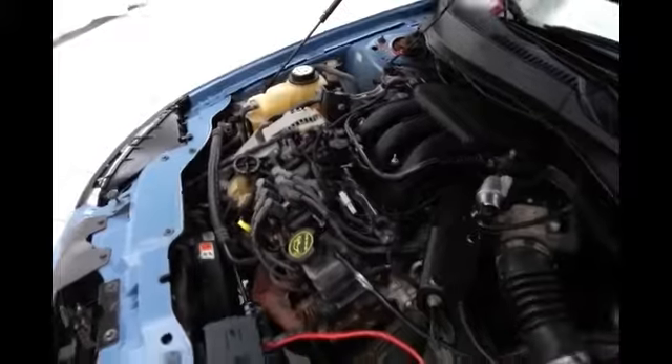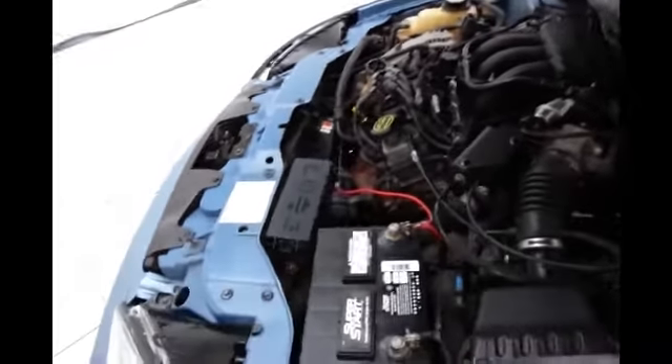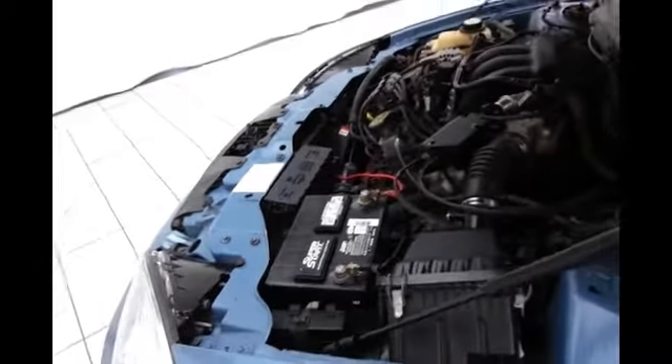Excellent fuel economy as well for a larger car — EPA average of 20 miles per gallon in the city and 27 on the highway. About 75% of the tire tread is remaining.